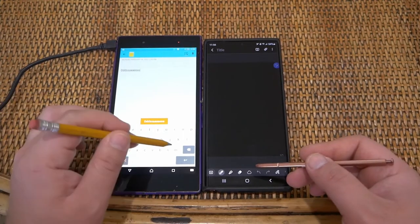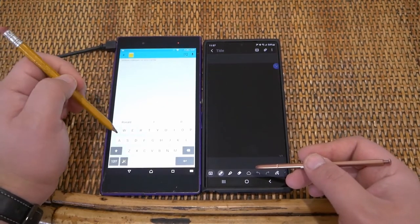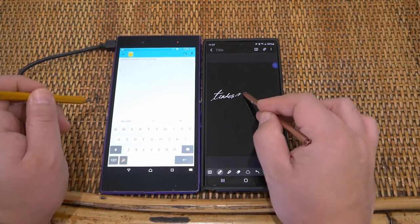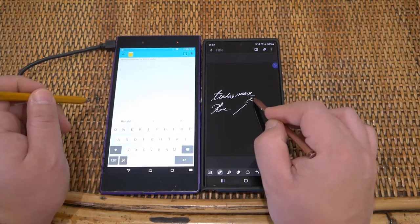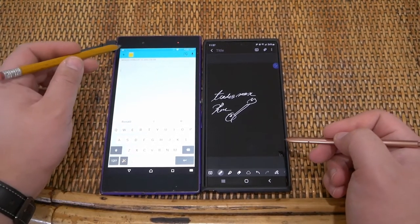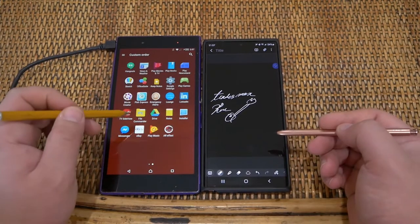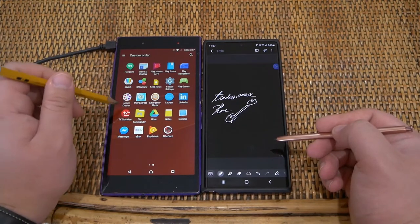Oh, look at that — it still works! You can still use a pencil on there. Here's what we have with today's technology on the Note 20. The idea with the Xperia was that if you're an office worker, you'd have a pencil or pen on you, so you could use it as a stylus — a neat little thing. But the screen is definitely scratched up.